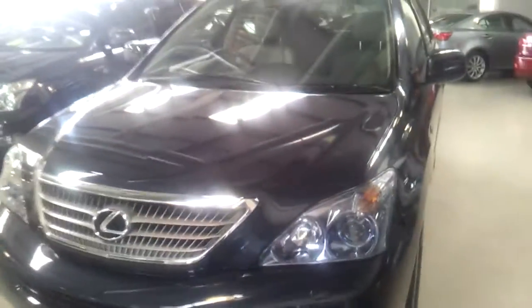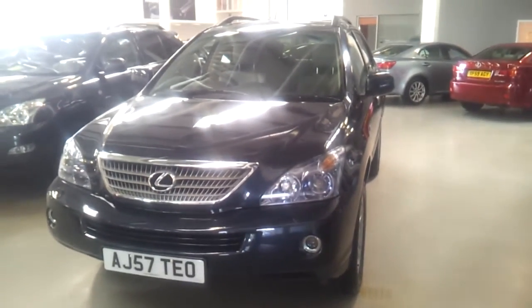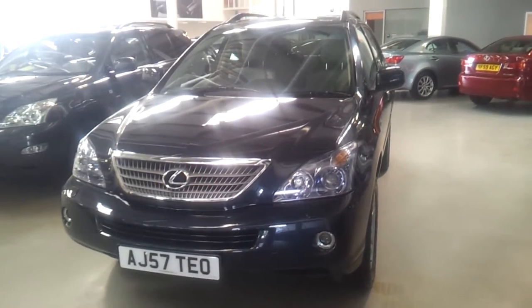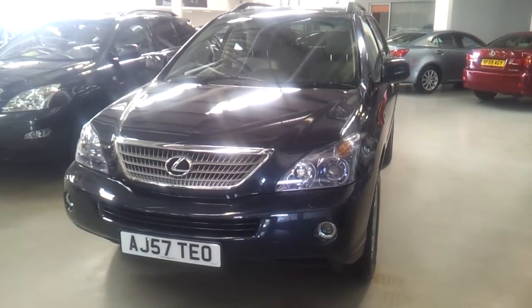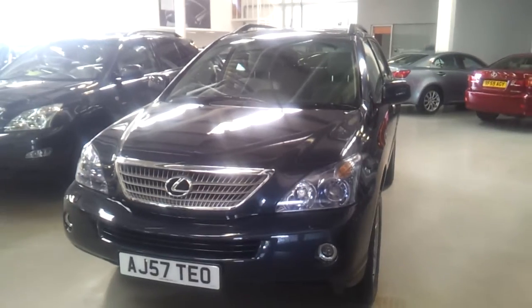If you are interested in taking a test drive in this vehicle, make an appointment to come and view, or speaking to one of our sales executives, please do not hesitate to contact Lexus Hedge End on 01489 667 010.